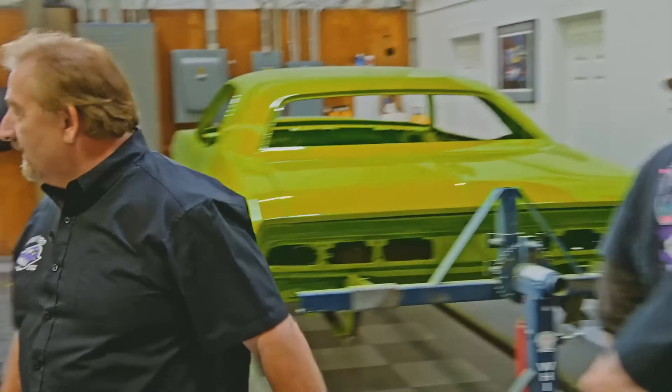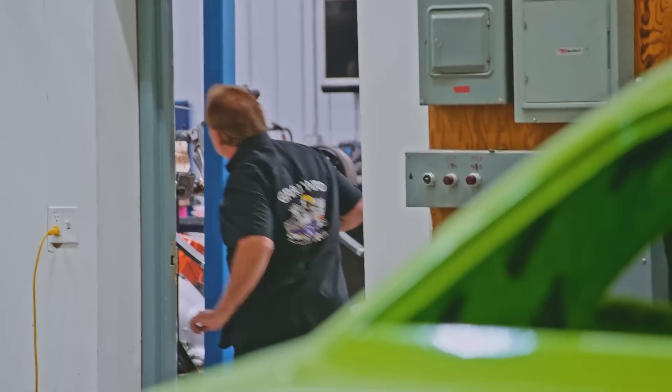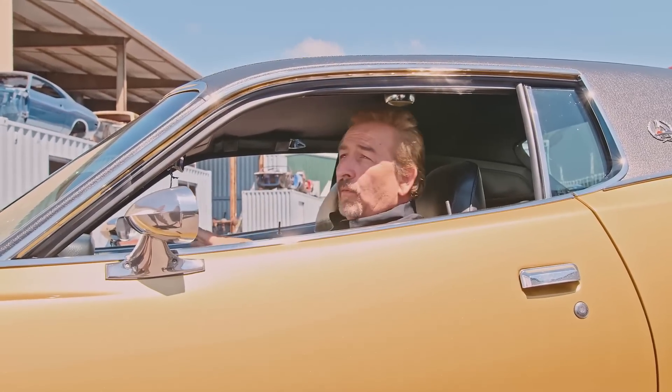I want everybody to go out front — I'm going to go around and get the car. To see it actually on wheels and rolling and moving under its own power is going to be very, very exciting. You excited to see your car? Oh yeah, let's do it. Mark's got it around the corner — right now the guys are all waiting out front for it.